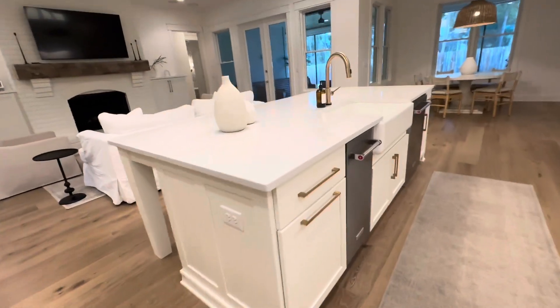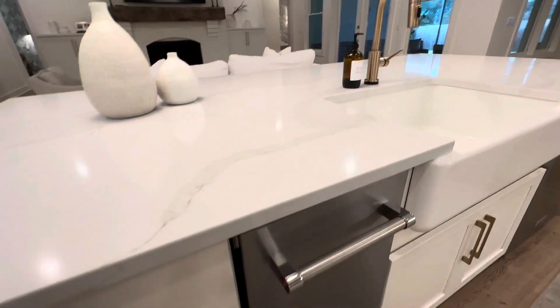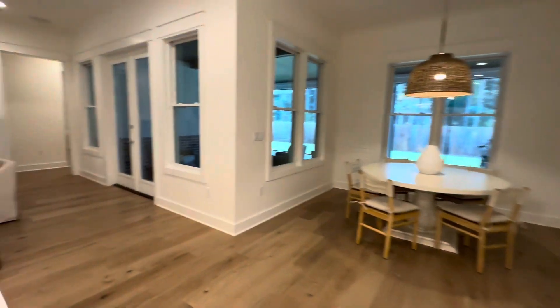Okay back to the kitchen — ice maker, dishwasher, garbage. Of course there's a pantry, but then they have all of these, and these are pull-out, which is nice. And a double oven and a pot filler — all of the things.